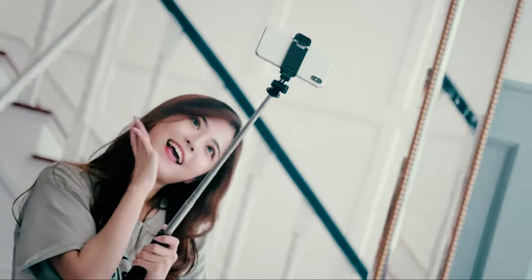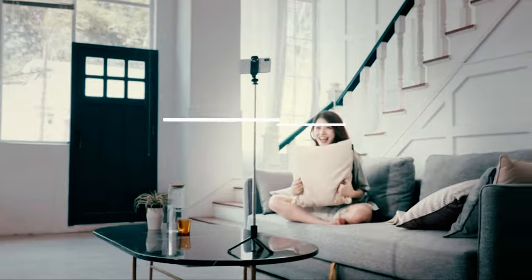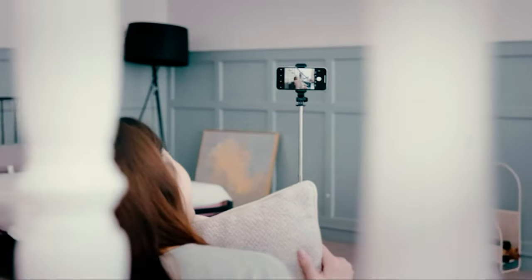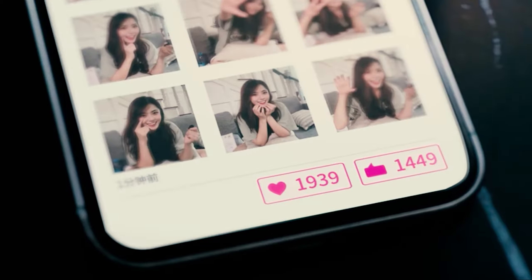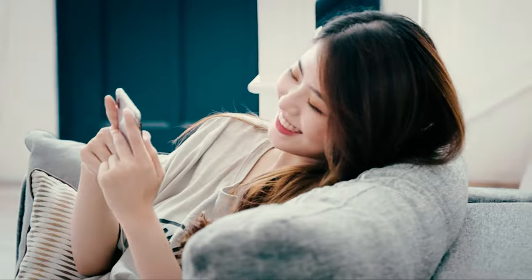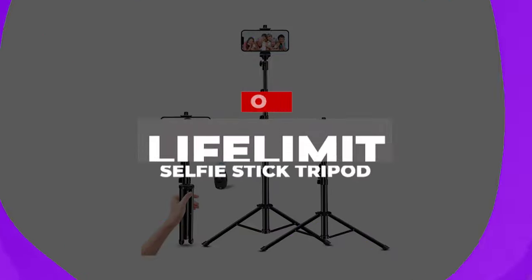It's compatible with most iPhone and Android phones with width from 2.5 inches to 3.7 inches. It comes with a remote control which lets you control the selfie stick within the range up to 32 feet. The selfie stick comes with 245-degree rotation which lets you take horizontal and vertical photos. It is light in weight and foldable so you can carry it around easily during your travels.